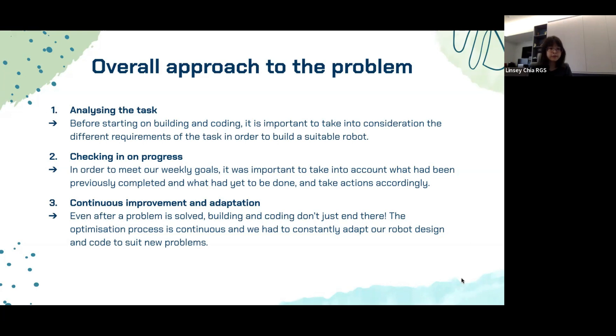For continuous improvement and adaptation, even after a problem is solved, building and coding doesn't end there. The optimization process is continuous — we had to constantly adapt our robot design and code to suit new problems. For example, when our ultrasonic sensors caused our code to lag, we adapted by hard-coding the route the robot would follow in the evacuation zone. Another example is our claw — although our initial design worked somewhat reliably, we went back to the drawing board and came up with a more robust design that allowed us to pick up both balls and the rescue kit, as well as deposit them at a level 2 evacuation point.